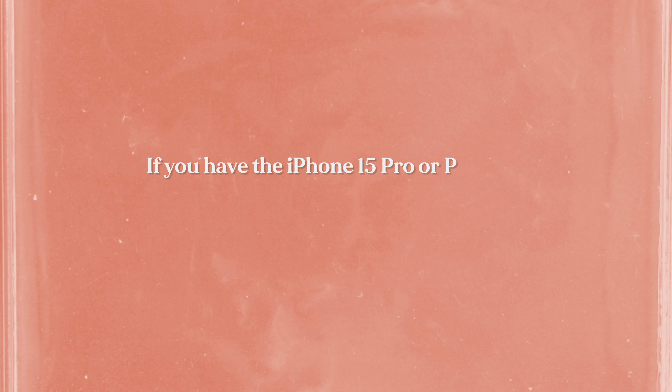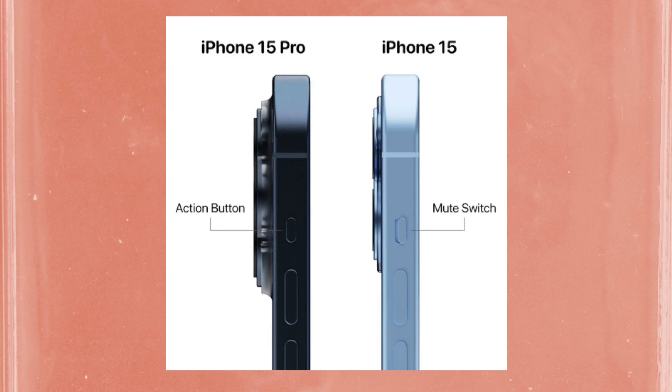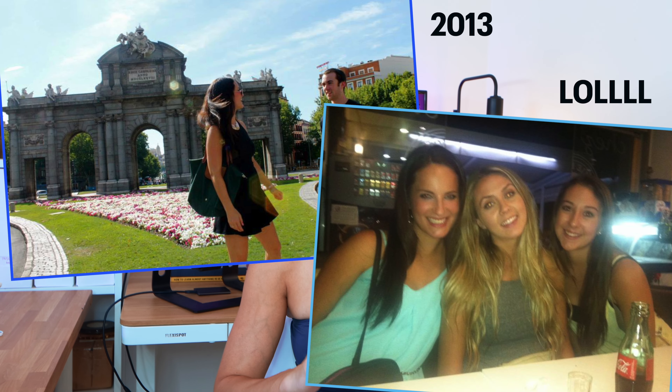Bonus tip: if you have the iPhone 15 Pro or Pro Max, you can set the Action Button to open the Translate app. I don't have this phone so I can't show you how to do this, but I'll leave the instructions in the description box. I can't explain how helpful that would have been when I studied abroad in Spain back in 2013 — this definitely did not exist then. So you're welcome, everyone studying abroad now — it's way easier than it was back then.